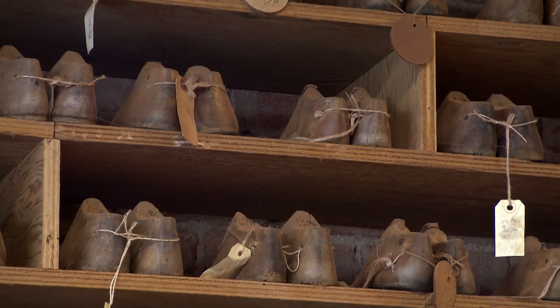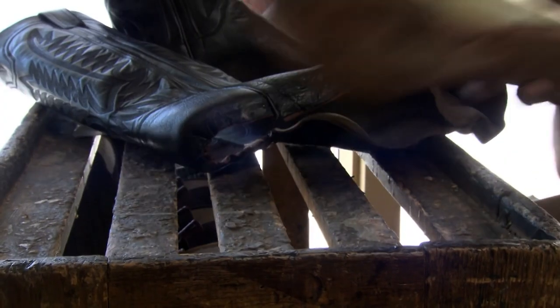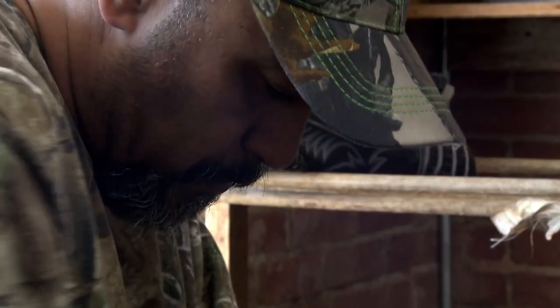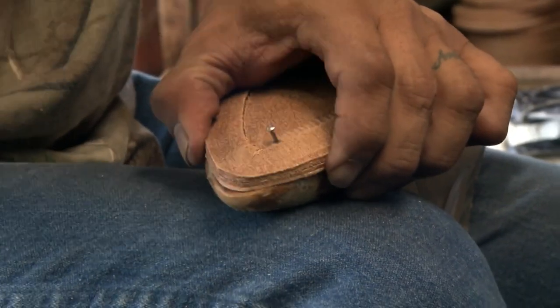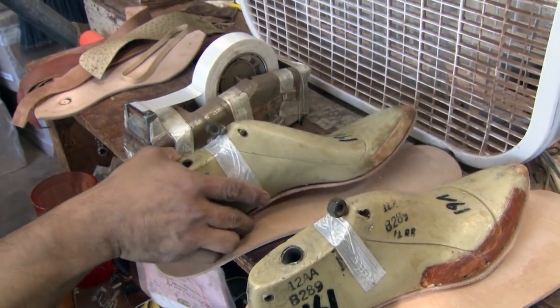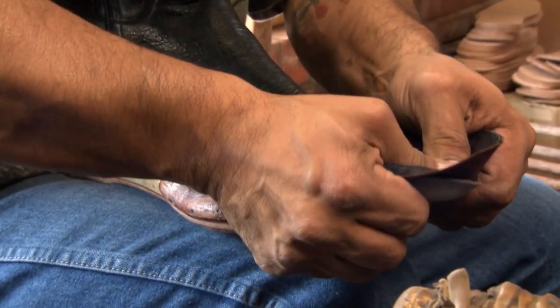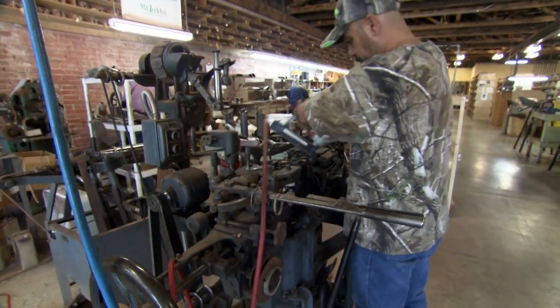Each boot is formed with a foot-shaped mould called a last — a term dating back over a thousand years to the Old English word for a footprint. These disembodied wooden feet line the walls like Pinocchio's worst nightmare, thousands of lasts covering every size and shape of foot. To build a boot, they choose a last, tack a tough leather insole to the bottom, then once excess leather is cut away, the leather uppers are pulled down and tacked in place before being stapled to the insole.